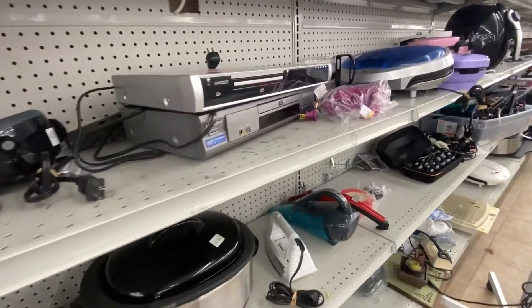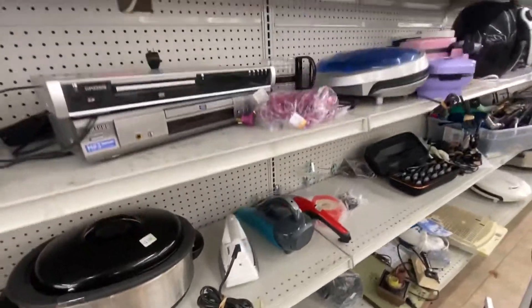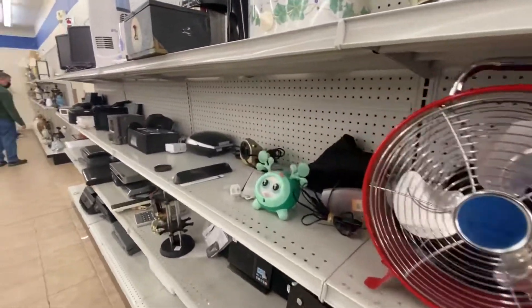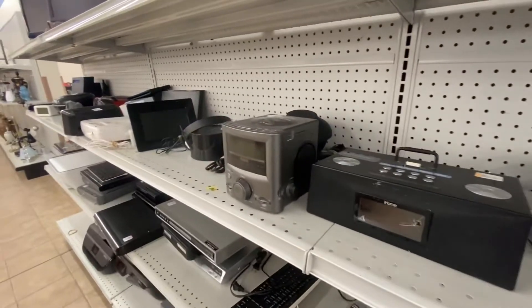Alright, I decided to come over to the electronics section first just to shake it up a little bit. There's something different but nothing too great — let me know if you feel otherwise. Keep looking though.